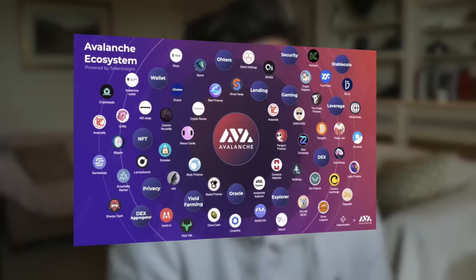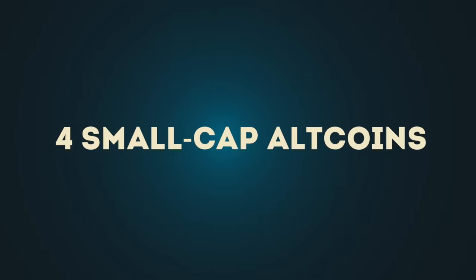If we move fast, we can catch the next huge move towards the upside in the Avalanche ecosystem. In this video, I'm going to talk about four small cap altcoins on the Avalanche ecosystem that look extremely promising. If you caught my video last month on the Solana ecosystem, then you'll be up an average of three or four X on the projects I talked about then. This is not one to miss - hit the like button and let's get into it.